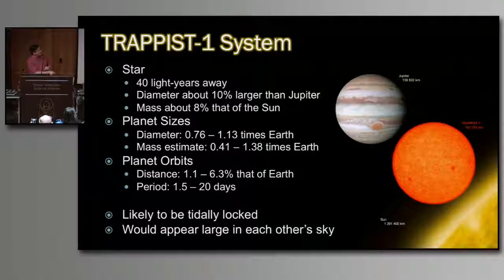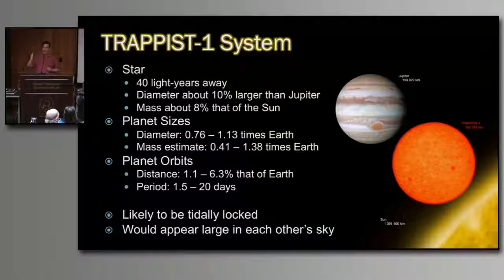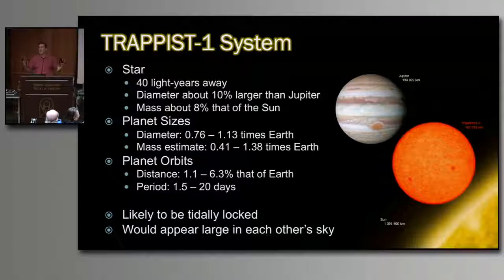The orbital periods range from 1.5 to 20 days, which means these planets are likely tidally locked — one side permanently in light, one side permanently in dark, similar to how the moon always shows the same face to Earth. And if you could imagine sitting on one of those planets and looking up at the others in the sky, they'd be big — up to three times the size of the full moon. It's a wonderful system showing the amazing discoveries possible in extrasolar planetary systems.